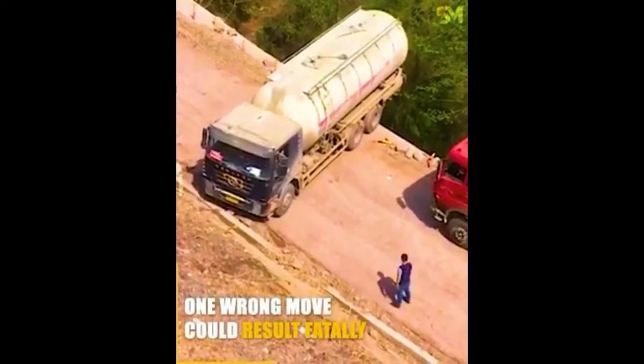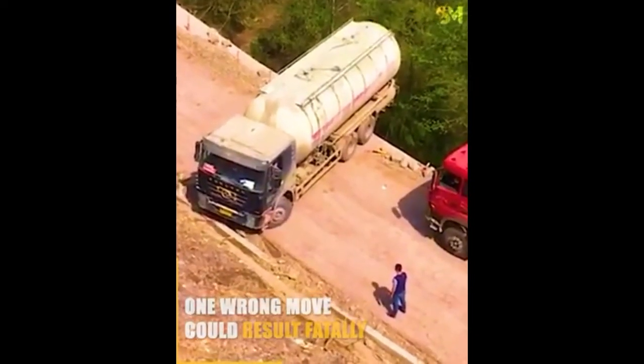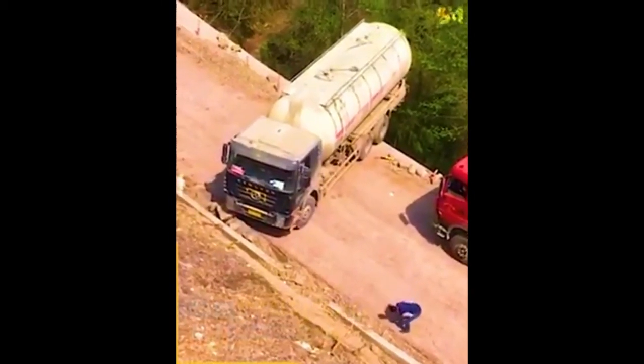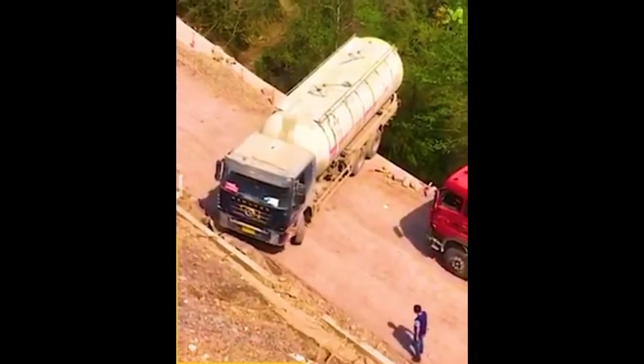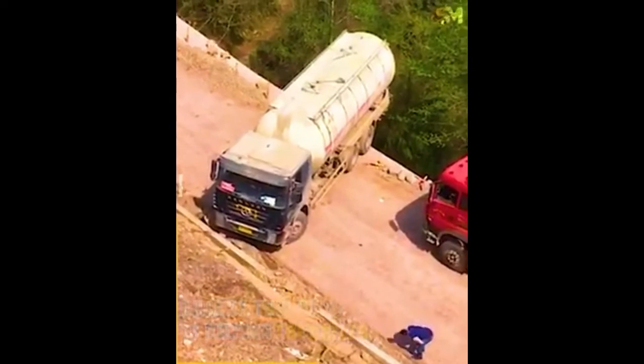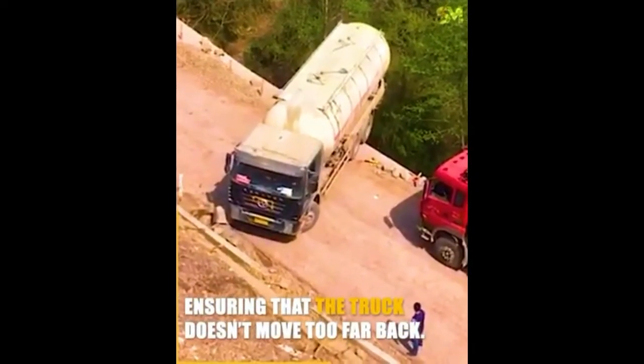One wrong move could result fatally, as he inches forward and backwards. Luckily, a guide is helping the driver, ensuring that the truck doesn't move too far back.